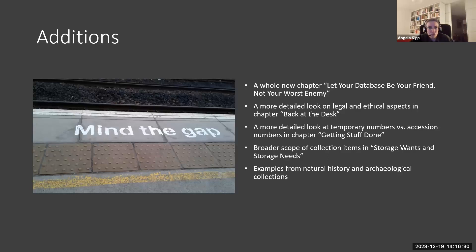We will have a few additions. There will be a whole new chapter on 'let databases be your friend and not your worst enemy.' It was the only thing I came up with myself, because I've been working for three years for a database company and have worked with databases all my life. It's definitely something that can help you if it's set up well. But also in my courses for Museum Study, I often had people who said they do have a database, but it's basically a second mess.